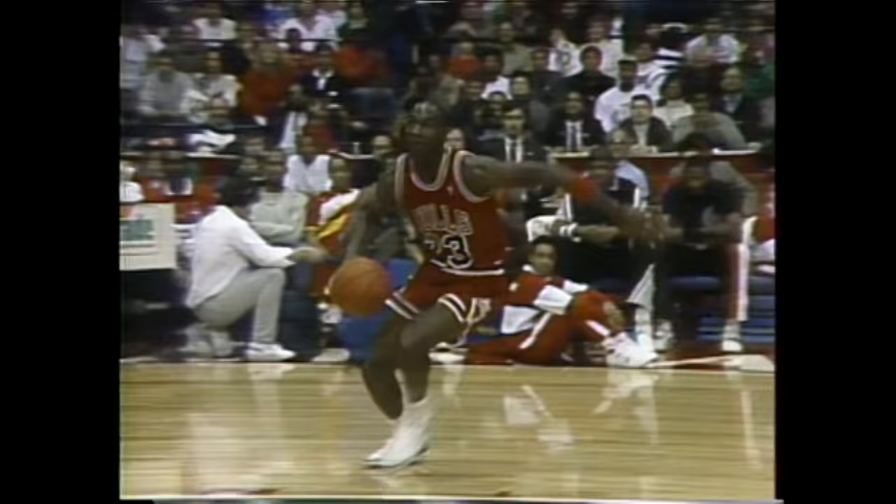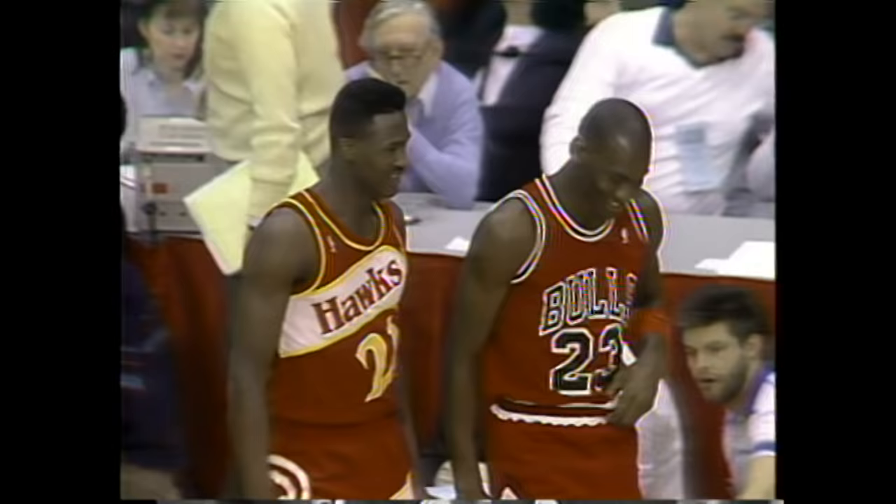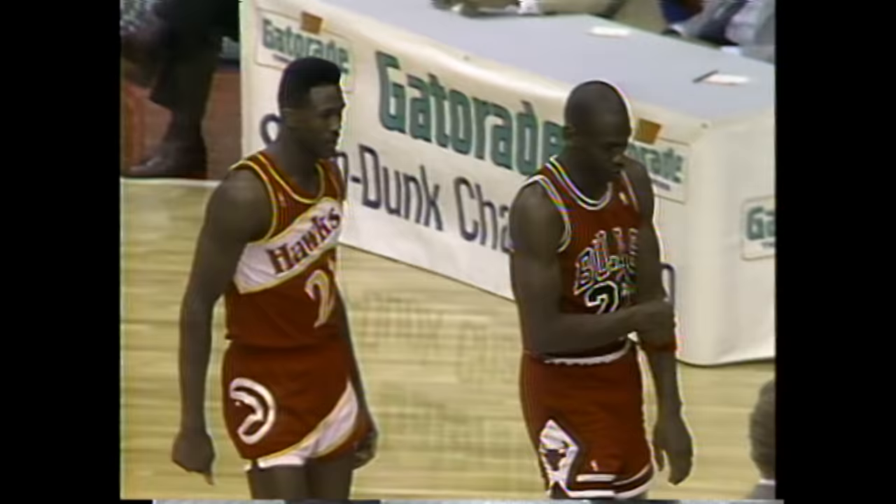That may have closed the door. That was a very impressive dunk. So the two finalists will be previous champions — the defending champion, Michael Jordan, with 145 points in the semifinal round, and Dominique Wilkins with 143 points in the semifinals. And this is what the crowd's been waiting for.